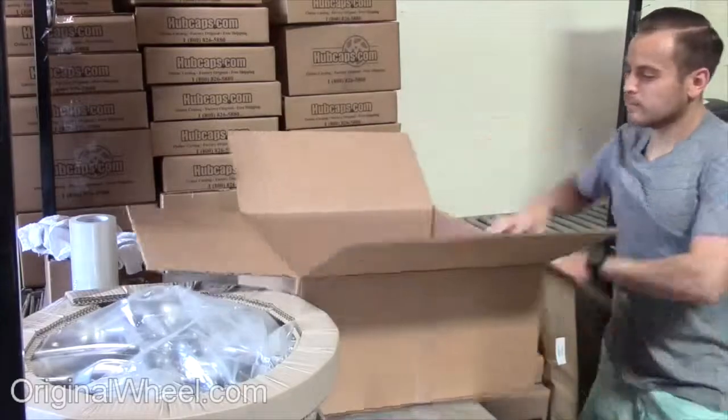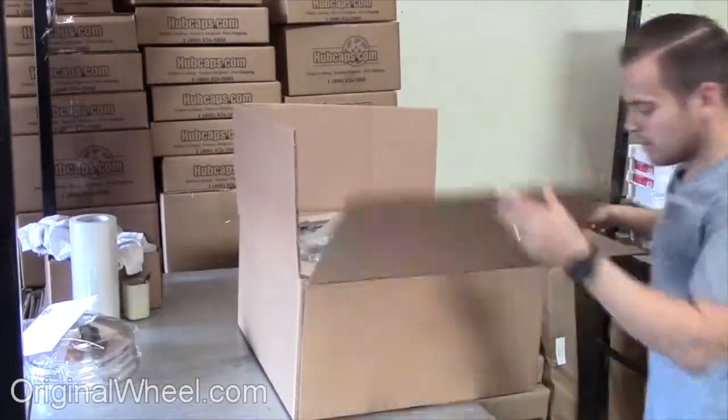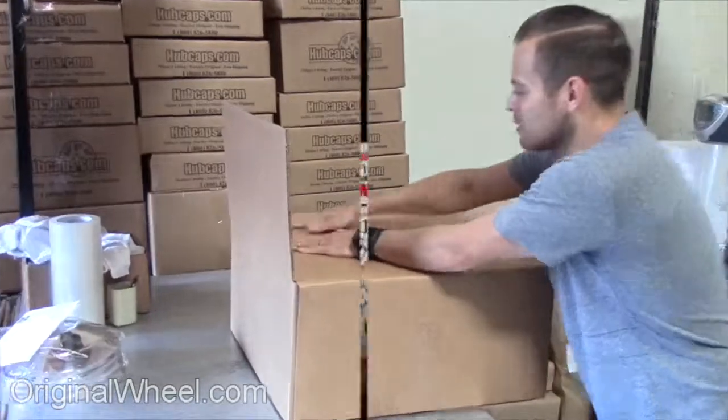At OriginalWheel.com, your shipping is insured. We know the proper packaging of your wheels will guarantee that your wheels arrive safely to their destination.